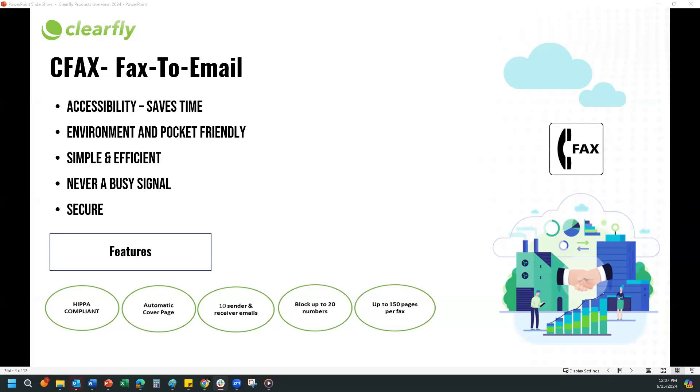There are a lot of benefits to CFAX. Accessibility is one of the main benefits — you can send, receive, forward, and verify receipt of your fax from anywhere at any time, be it your computer or your cell phone. It is definitely environment friendly because there is no paper, and it saves money as well — no ink. Simple and efficient because the only thing you need to use Clearfly CFAX is a valid working email address.